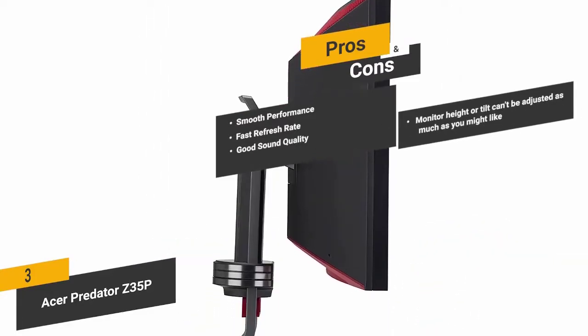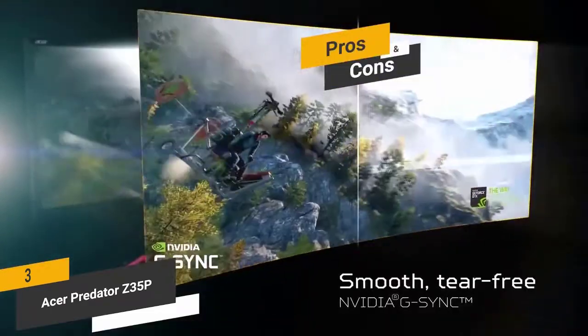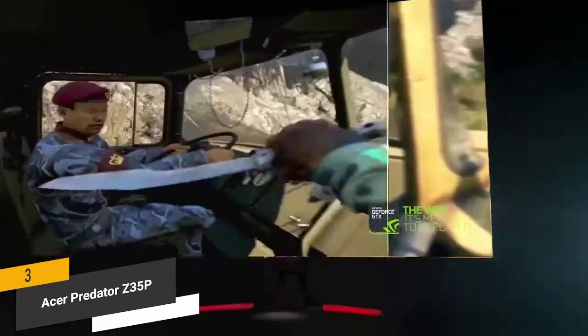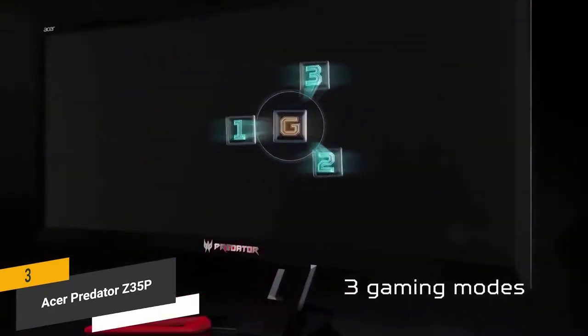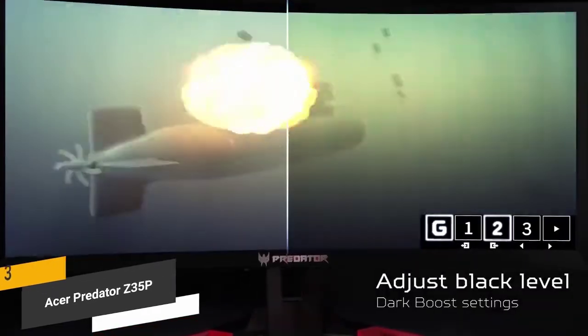And for the cons, you won't be able to adjust this monitor's height or tilt as much as you might like. Overall, this monitor is definitely designed for gaming with its fast refresh rate and NVIDIA G-SYNC technology, providing a very sharp, high-resolution picture well-suited to modern gaming and watching movies.